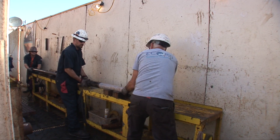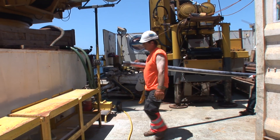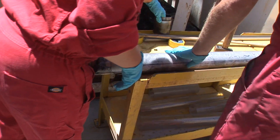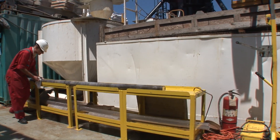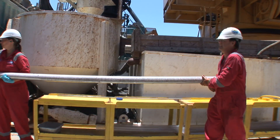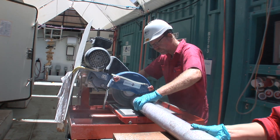Each core has a length of over 3 metres. Once the core is on deck, it is dismantled from the core barrel and brought to the core bench. The core catcher is removed — this is a device that keeps material in the barrel while the core is being pulled out of the borehole. The curator rinses the drill mud from the inside of the plastic liner.